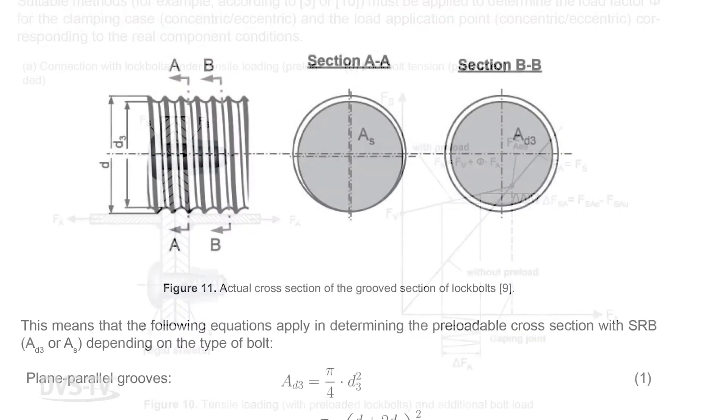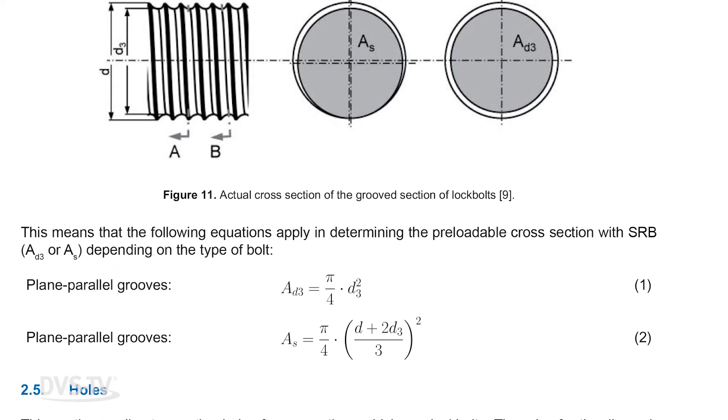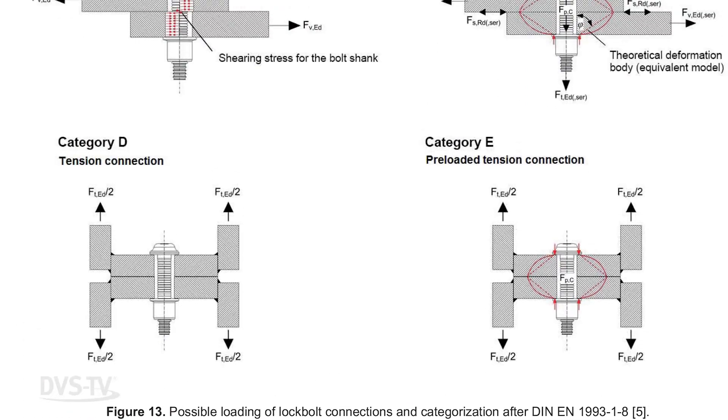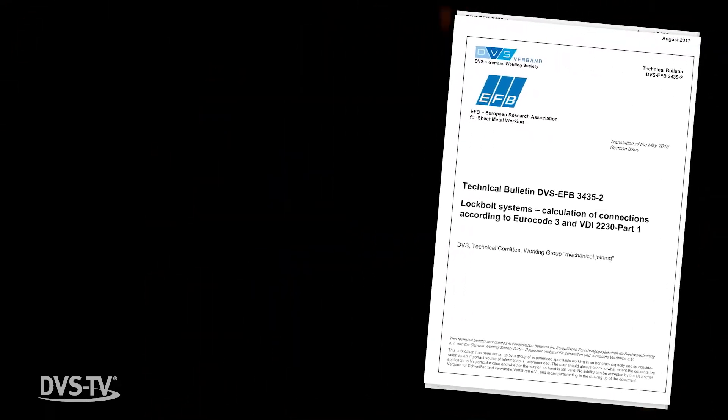This technical bulletin also covers lock bolts and associated collars made of austenitic steel or aluminum. The bulletin was created in collaboration between the European Research Association for Sheet Metal Working and the German Welding Society.